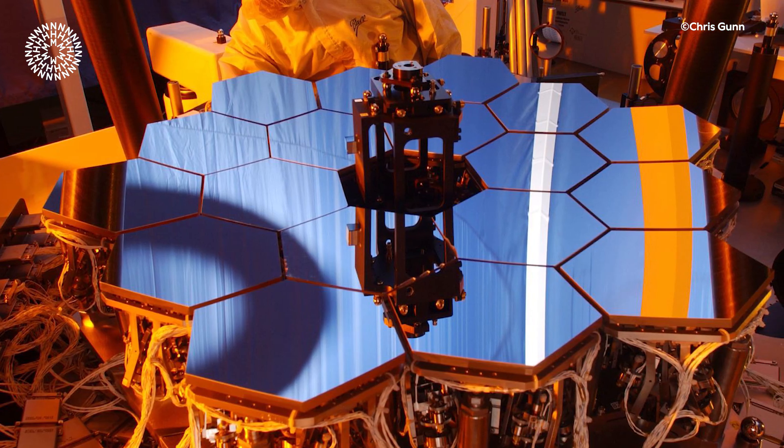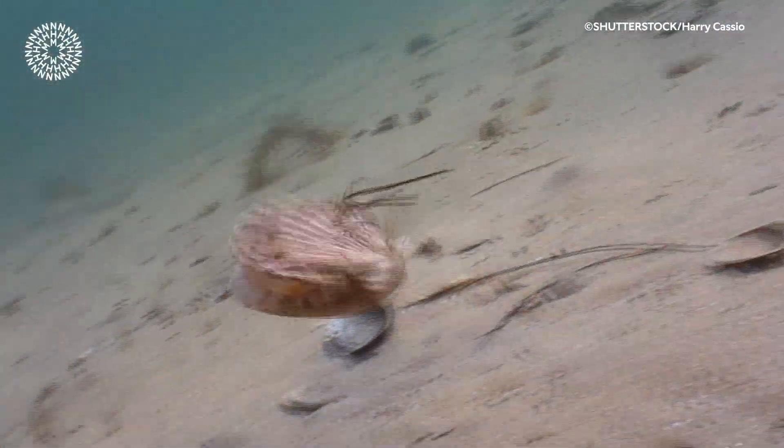These scallop eye mirrors focus light onto the retina, much as the mirrors in a reflecting telescope, and these result in an inverted but surprisingly clear image. They likely use their vision to detect and escape predators by jetting or swimming away.